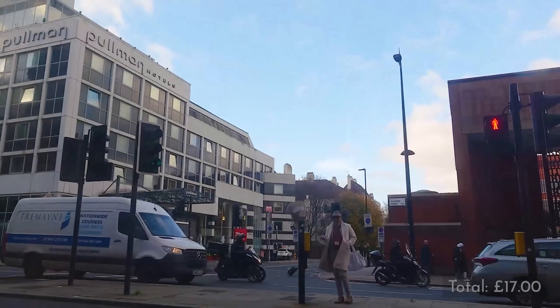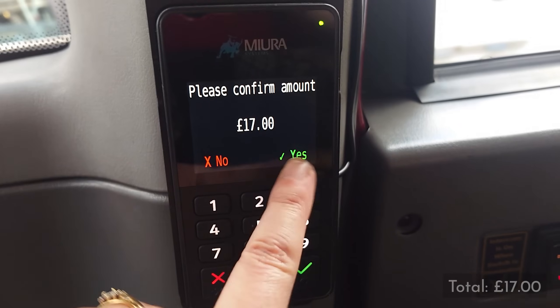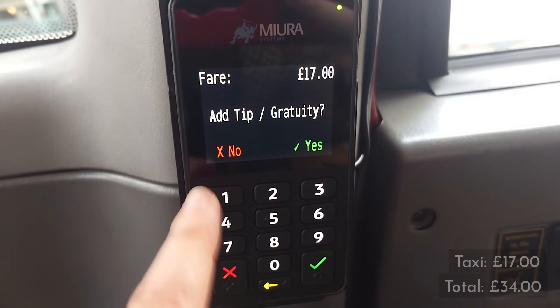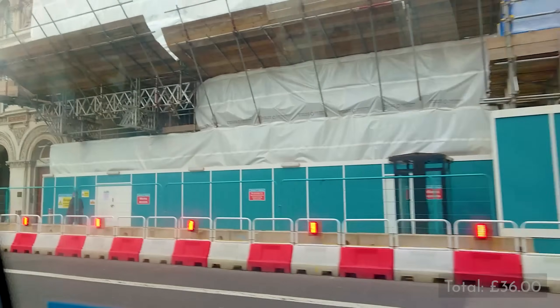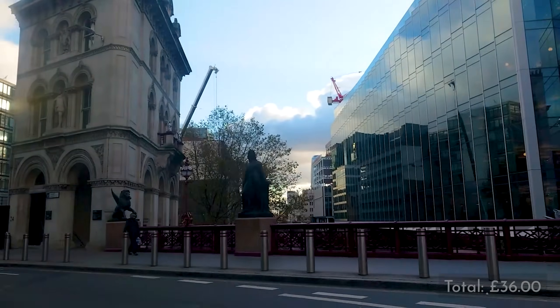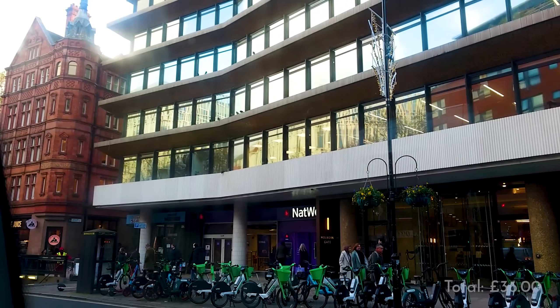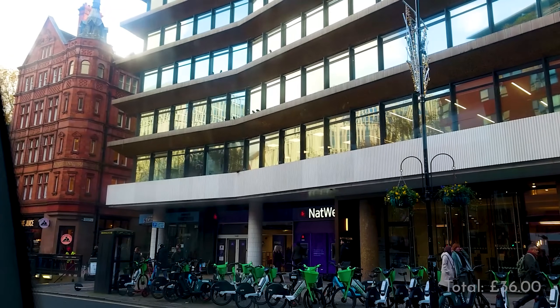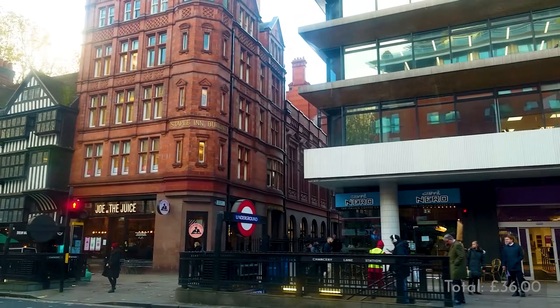We went past the British Library and this cool old building called Staple Inn. The journey cost £17 and I put an extra two quid on as a tip, but that is optional. The cab is going to be one of the more expensive parts of the day, although the more of you there are in your party the better value it is — if you go on the tube or a bus you have to pay for everybody separately, whereas with a cab you share the cost. They have five seats in them usually, although some have more.